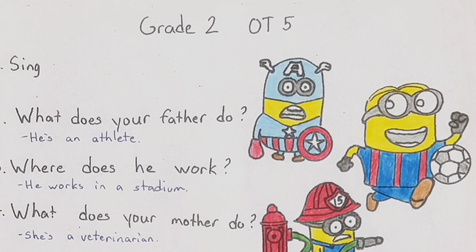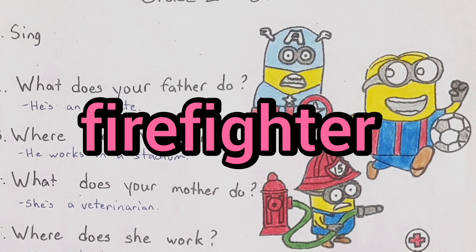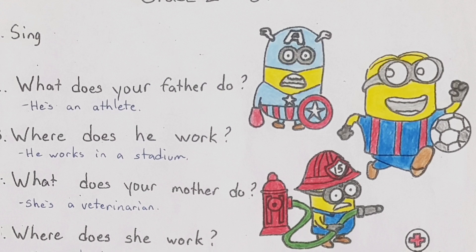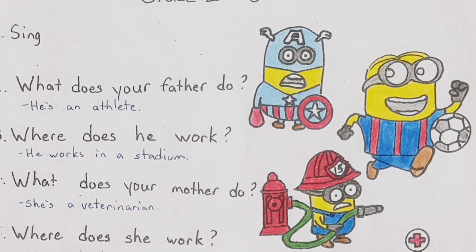Let's try again, but this time your father will not be an athlete — he'll be something different. What does your father do? He's a firefighter. Where does he work? He works in a fire station. Do we remember fire station? Can you say 'fire house'? Yes, you can — it's not the official name, but fire station is the real name. It's okay to say fire house though.